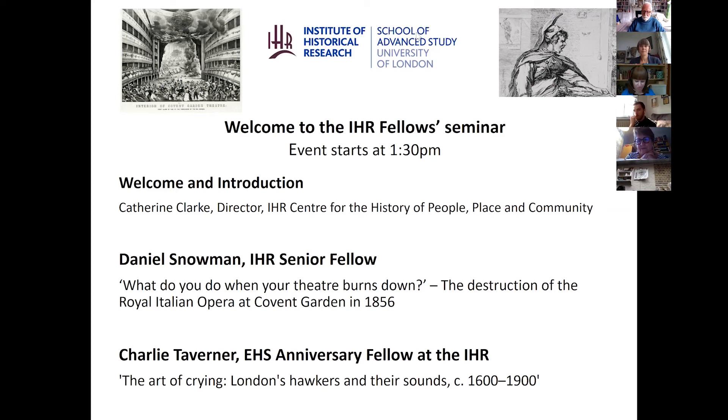It's a great pleasure to introduce our first speaker, Daniel Snowman, who's a senior fellow at the IHR. Many of you will know his work on social, cultural, and intellectual history as a writer, lecturer, and broadcaster. Music performance and opera feature very prominently in Daniel's interests. He's going to be speaking to us today on 'What Do You Do When Your Theater Burns Down: The Destruction of the Royal Italian Opera at Covent Garden in 1856.'